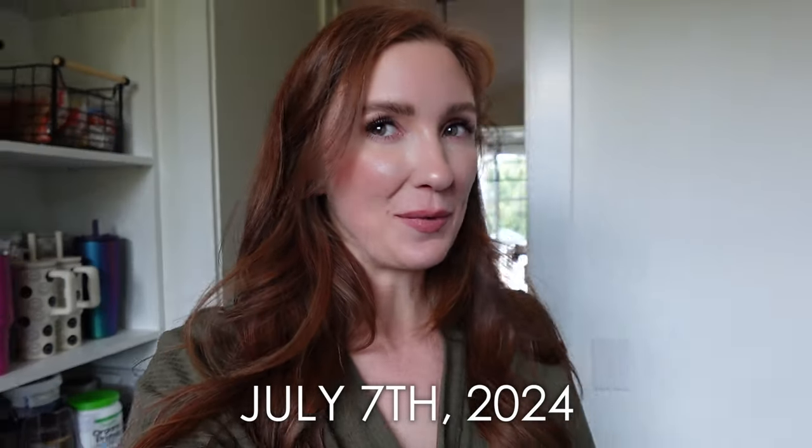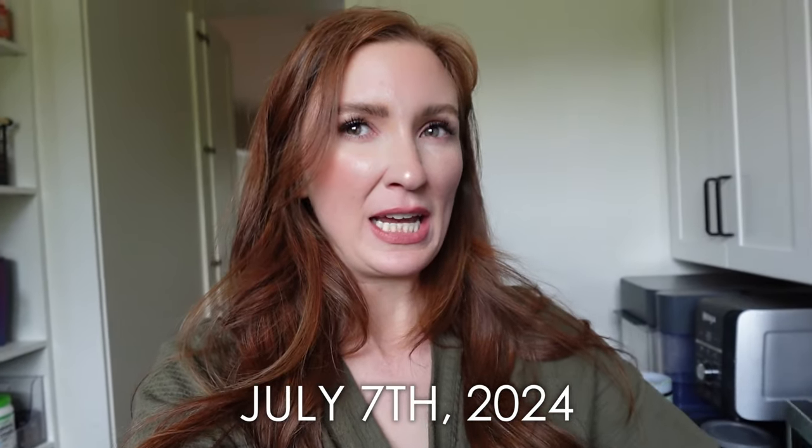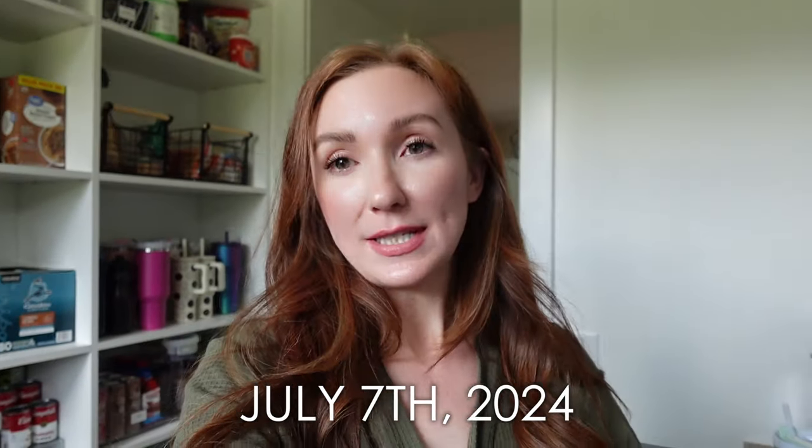Hello friends, happy Sunday — or whatever day you're seeing this. I'm making myself a little snack.